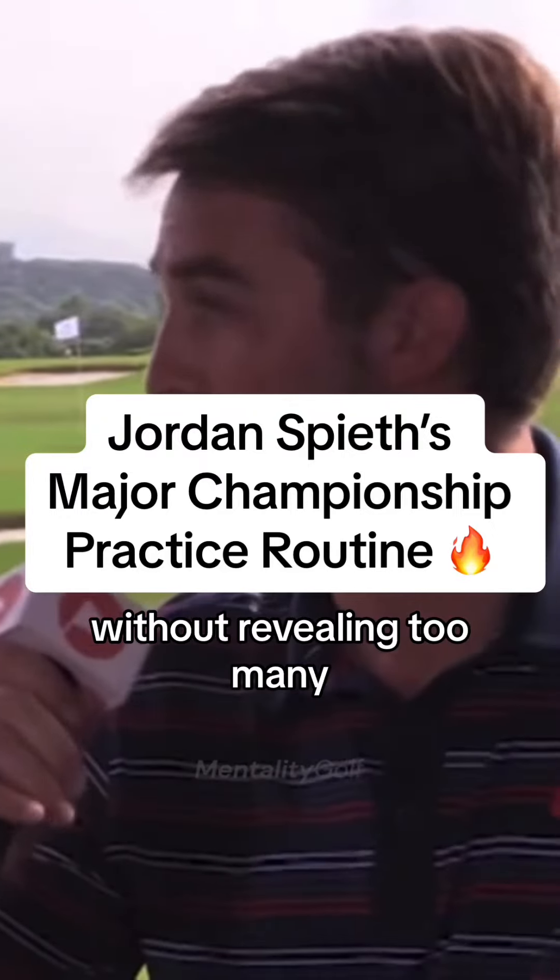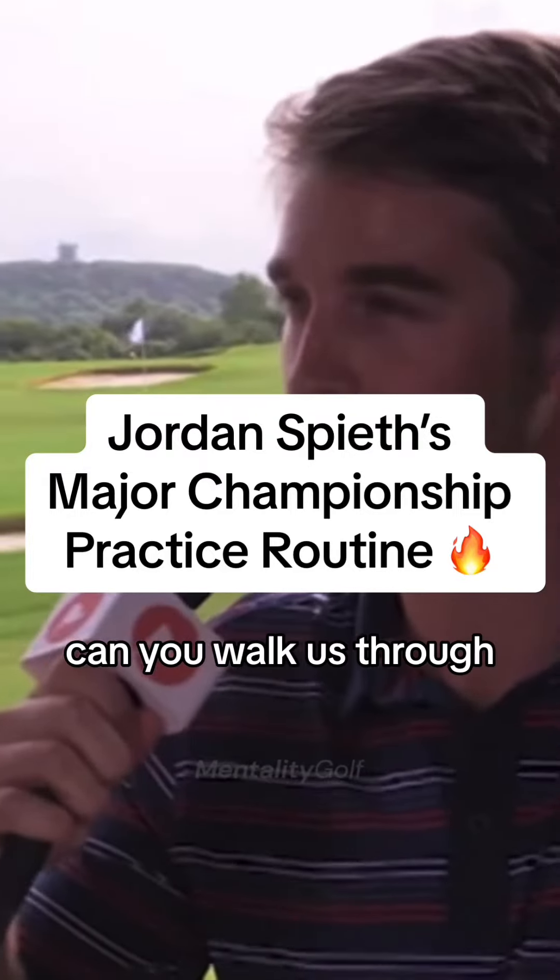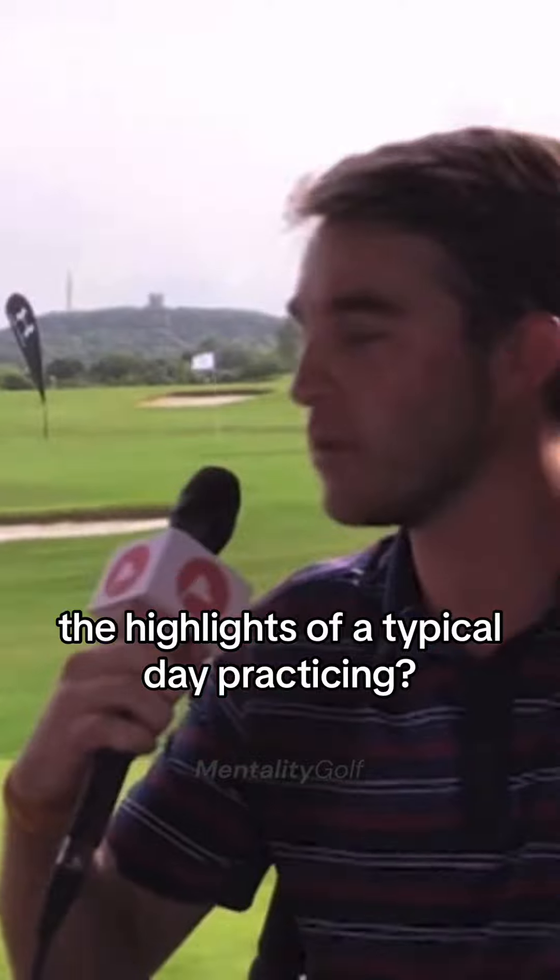Without revealing too many Jordan Spieth trade secrets, can you walk us through the highlights of a typical day practicing?